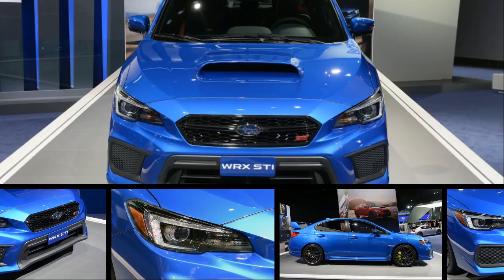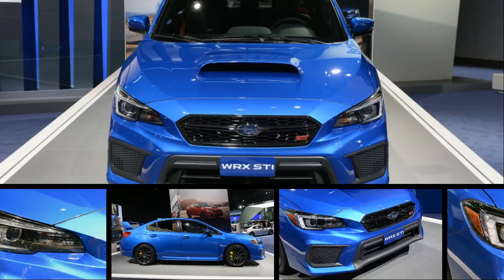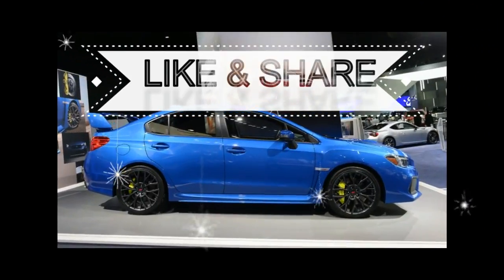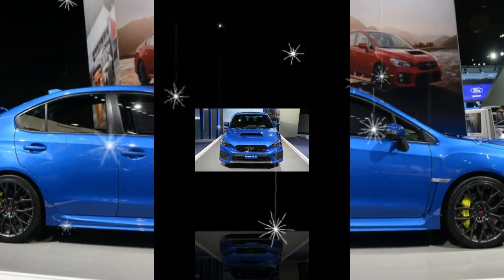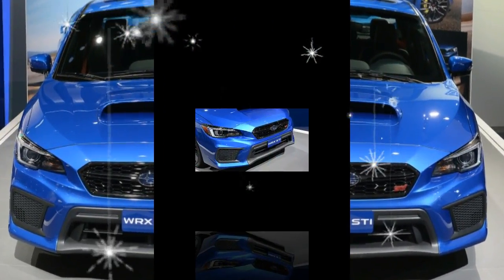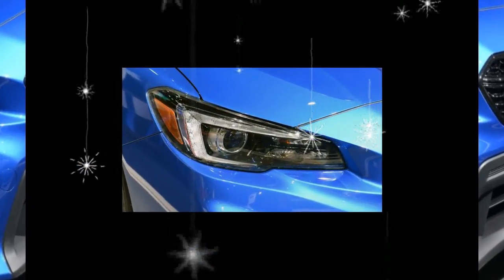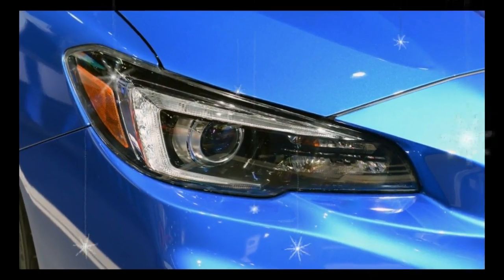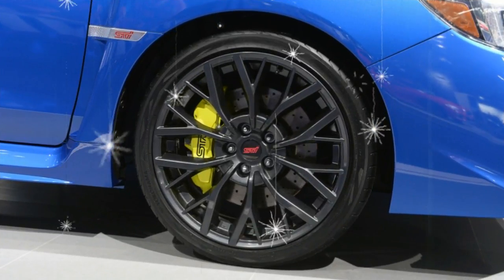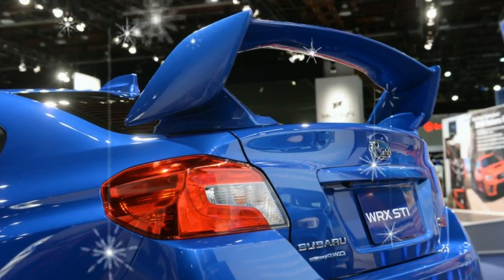The Subaru WRX STI has been a mainstay in the sport compact scene for years, but the mid-cycle revisions that the current iteration received for 2018 bear witness to its more gradual evolution versus newer, more radical hot hatches on the market. Available only in a three-box sedan body style, which it shares with the lesser but nearly as capable and less expensive Subaru WRX, the latest STI is a familiar and properly rapid road rocket with standard all-wheel drive, a six-speed manual transmission, and a 305-horsepower turbocharged flat-four engine.